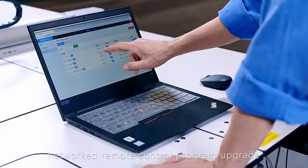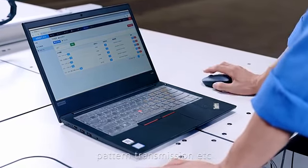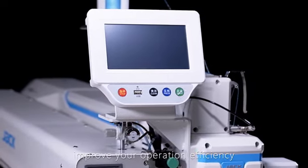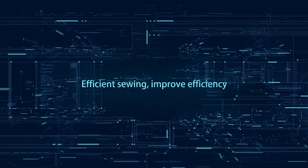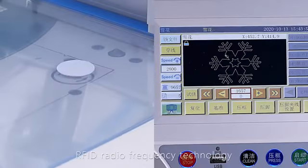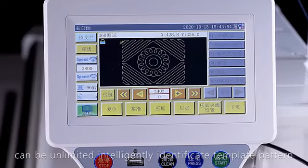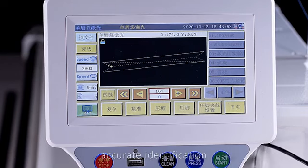An optional Internet of Things function with Wi-Fi enables networked remote control, program upgrade, and pattern transmission, solving problems for you at any time and anywhere to improve operation efficiency. Additionally, RFID radio frequency technology can intelligently and accurately identify template patterns, further improving efficiency.